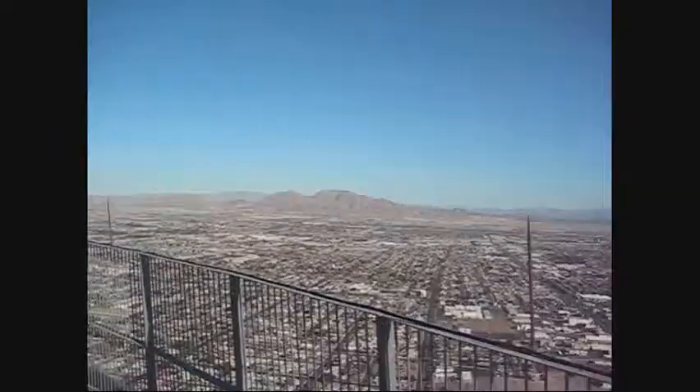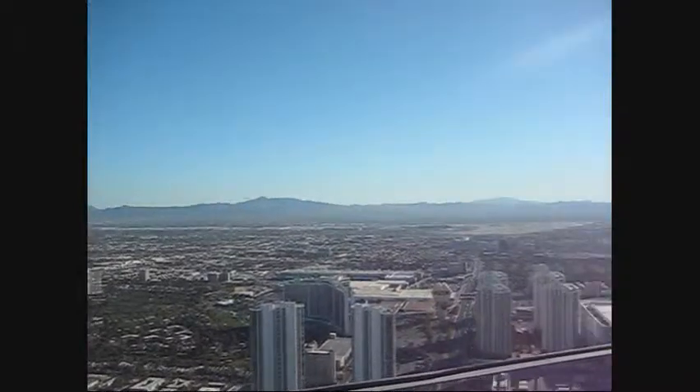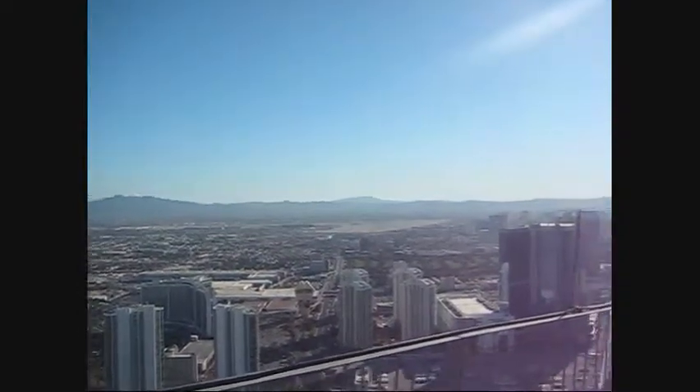Hi, today we're going to be talking about Crohn's and pH balance and I'm actually in Las Vegas, Nevada. I am 1,149 feet up at the Stratosphere in Las Vegas — it's been around since 1996 and has a 360 panorama view of the entire city. You've got the Las Vegas strip behind me and there are some phenomenal rides as well. They're just awesome, so if you're really into thrill-seeking this is the place to come.